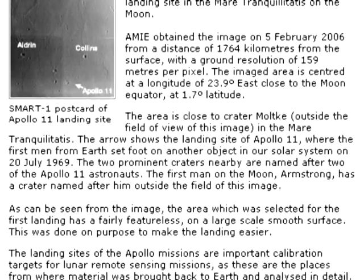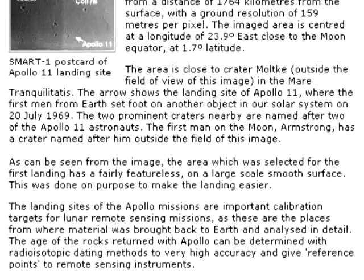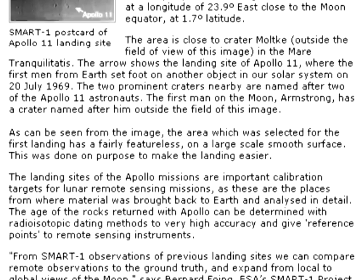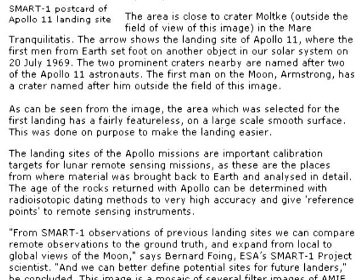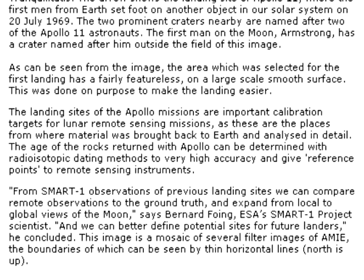The two prominent craters nearby are named after two of the Apollo 11 astronauts. The first man on the moon, Neil Armstrong, has a crater named after him outside the field of this image. The area which was selected for the first landing has a fairly featureless, smooth surface on a large scale — done on purpose to make the landing easier. The landing sites of the Apollo missions are important calibration targets for lunar remote sensing missions, as these are the places from where material was brought back to Earth and analyzed in detail. The age of the rocks returned with Apollo can be determined with radioisotopic dating methods to very high accuracy, and give reference points to remote sensing instruments.